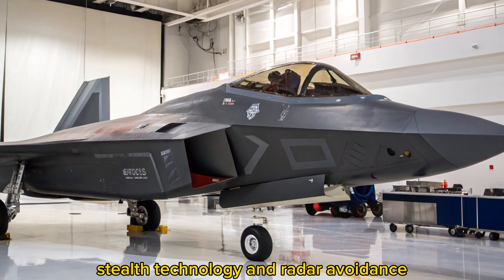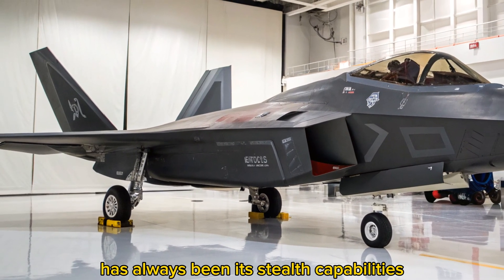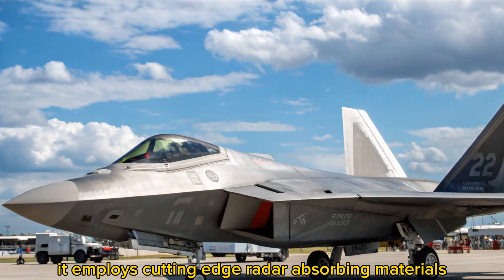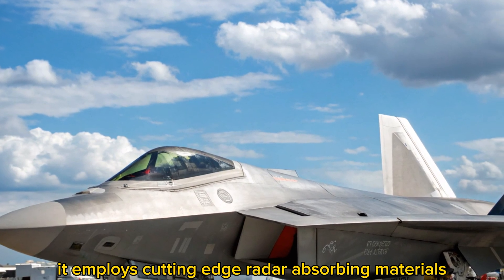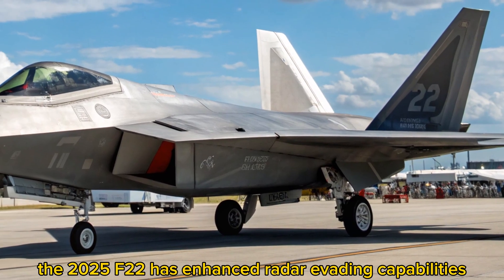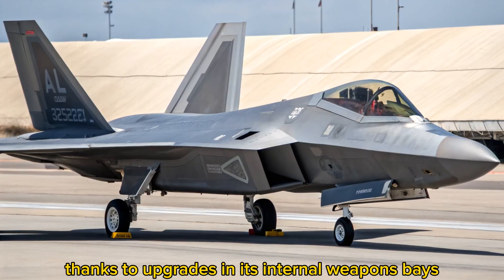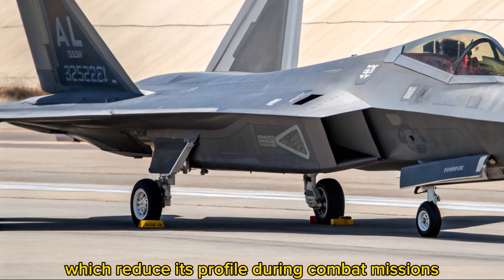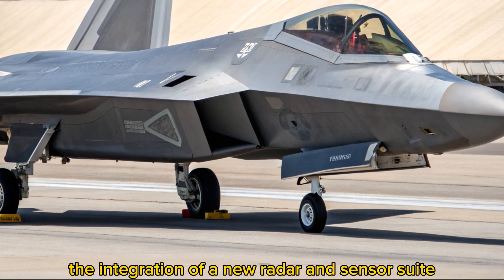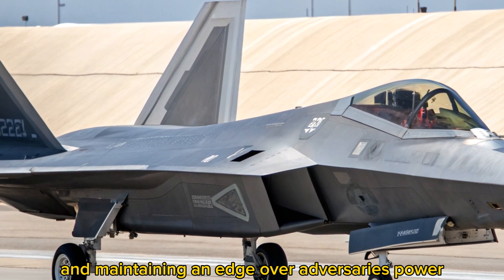Stealth Technology and Radar Avoidance: One of the F-22 Raptor's signature features has always been its stealth capabilities, and the 2025 model elevates this further. It employs cutting-edge radar-absorbing materials (RAM) and a redesigned airframe that minimizes its radar cross-section. The 2025 F-22 has enhanced radar-evading capabilities, thanks to upgrades in its internal weapons bays, which reduce its profile during combat missions. The integration of a new radar and sensor suite helps the aircraft stay undetected while gathering critical intelligence and maintaining an edge over adversaries.